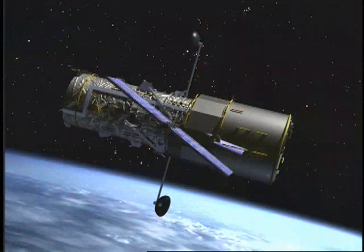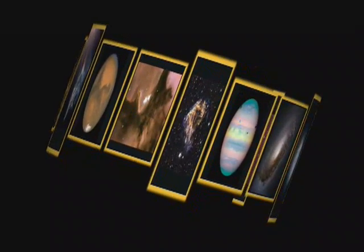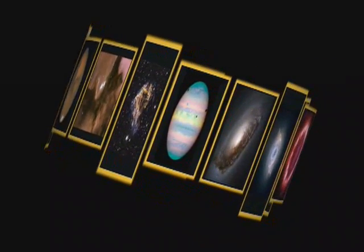The Hubble Space Telescope has taken us on a panoramic, dramatic and colorful trip almost all the way back to the beginning of time.